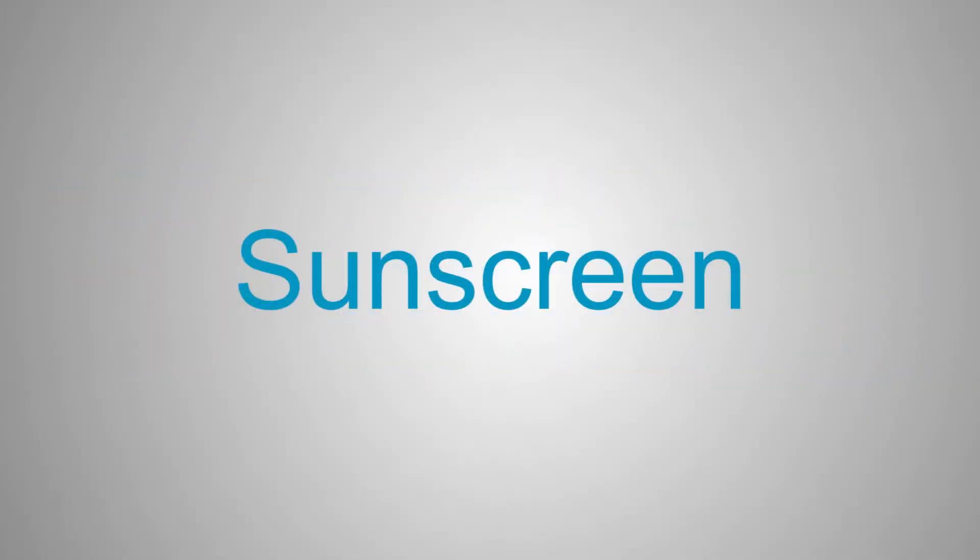Hello, everyone. I am Dr. Ingrid Polkary, a pediatric dermatologist, or a skin doctor for kids, speaking to you on behalf of the Society for Pediatric Dermatology. In this brief educational video, I will be discussing the basics of sunscreen and how to use it for your family. If you have not already seen it, check out our related video on sun protection.